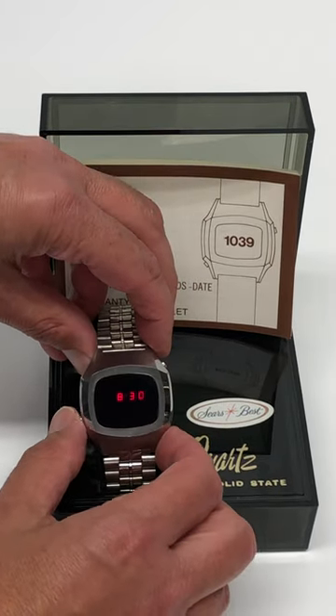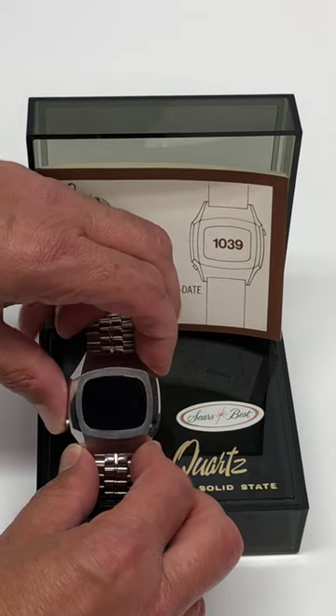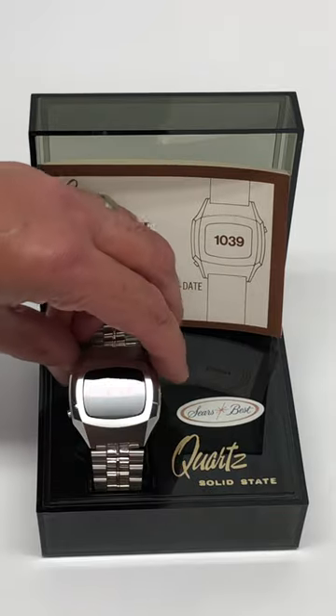It shows 8:30. If you press over here, you'll get the date, which is today the 16th. If you press both, you'll get seconds — 26 seconds, 28 seconds. Really nice bright red LEDs.